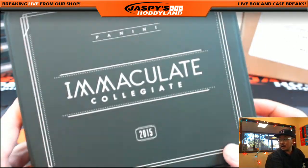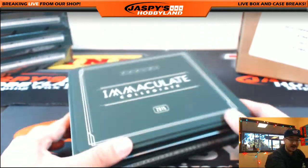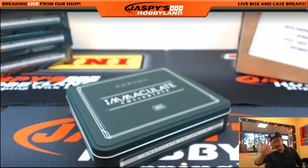And ladies and gentlemen, just like that — that's that. That was random last name letter number 16. Number 17 is in the store right now at jazbeeshobbyland.com. We'll see you later.